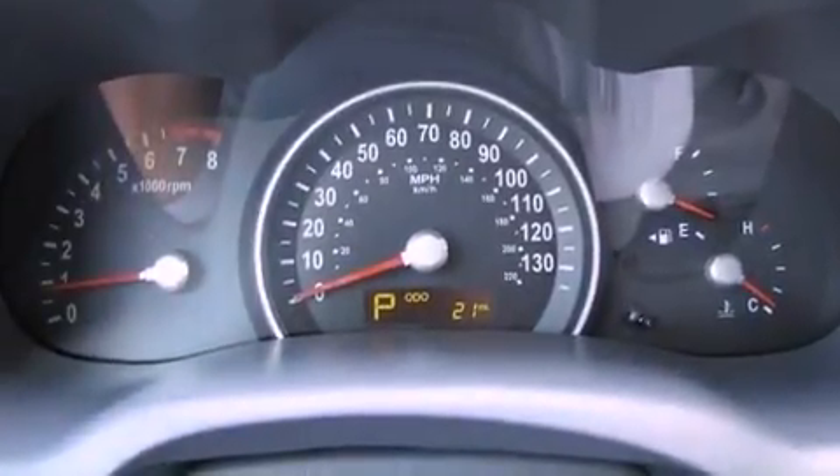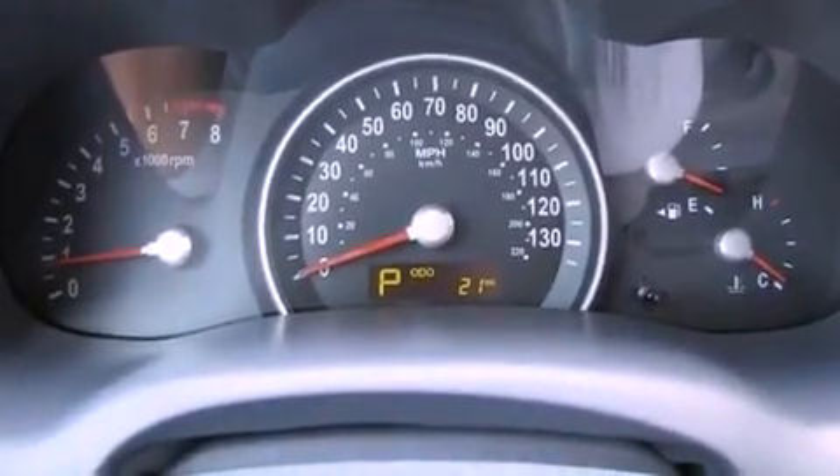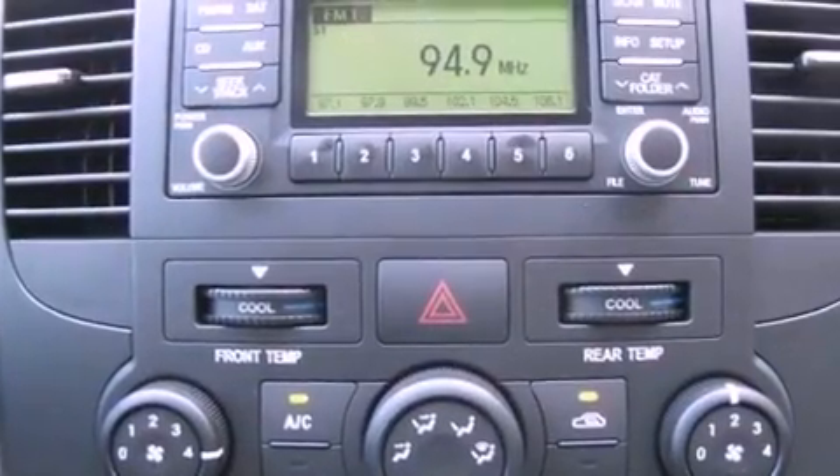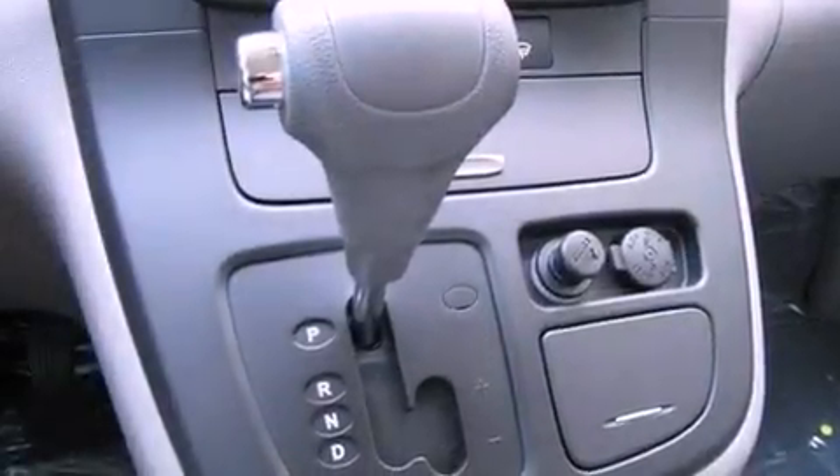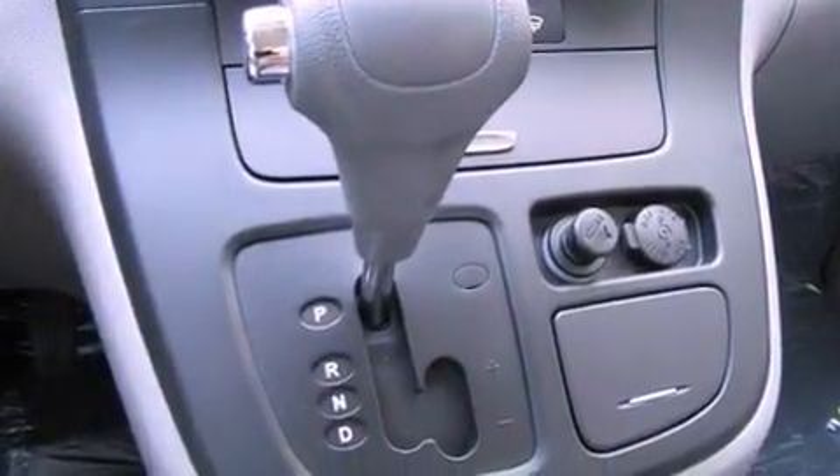Cruise control, steering wheel mounted stereo controls, full power accessories, a passenger side vanity mirror, a security system, an anti-lock braking system, rear curtain airbags, ISOFIX child safety seat anchors, a rear parking aid, and air conditioning.